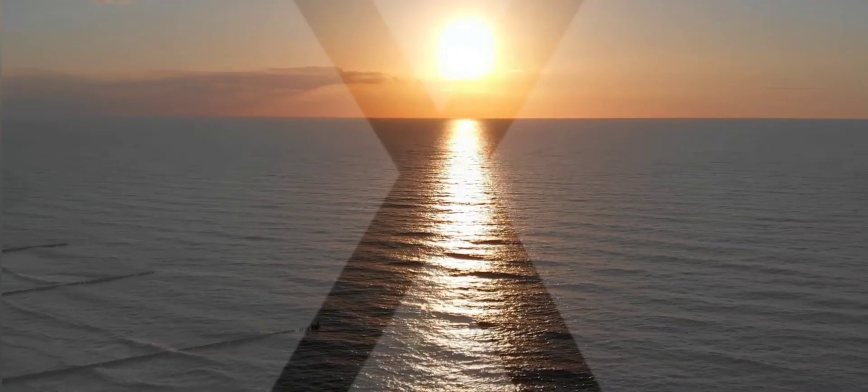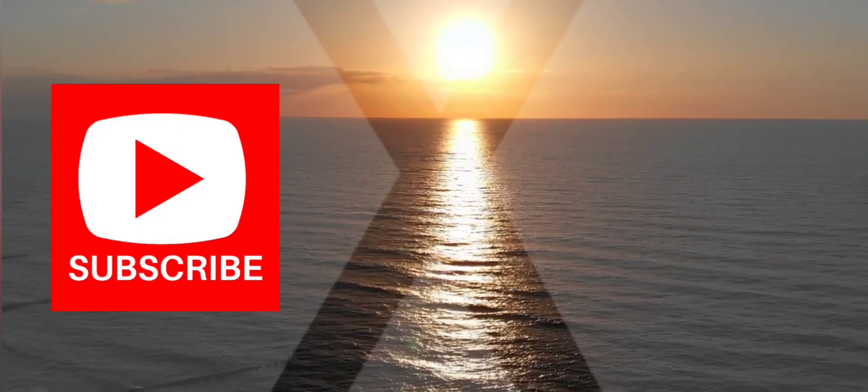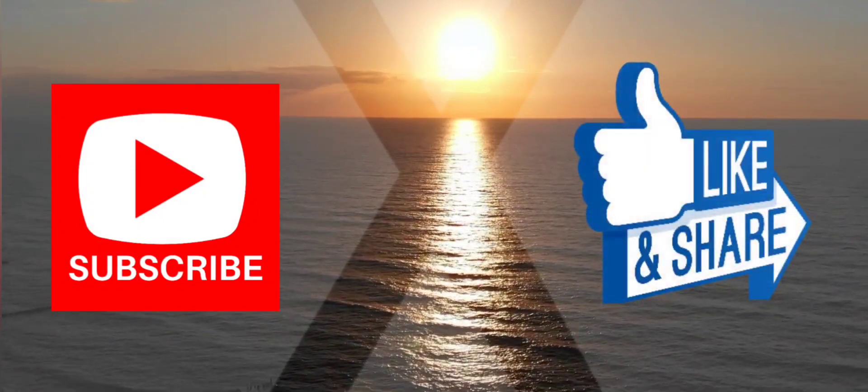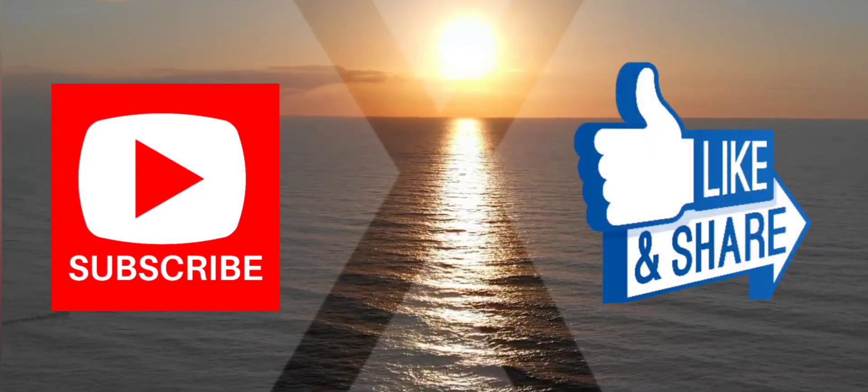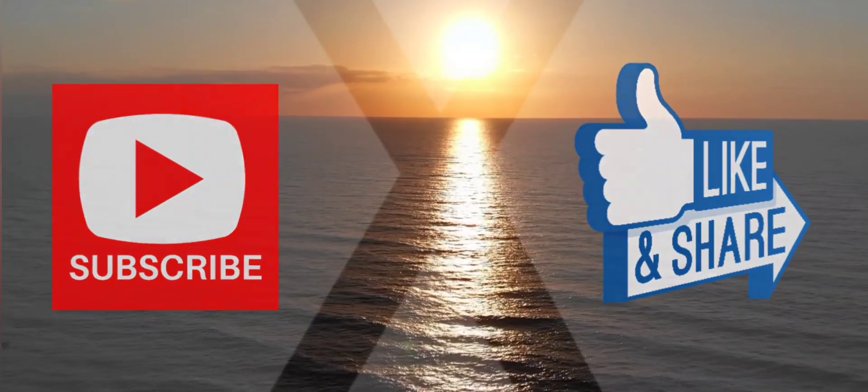That is it for today. If you enjoyed the video, please hit that subscribe button, like this video, and share it with family and friends. Let them know that Crypto Ready is the place to be if they want to be ready for crypto. See you in the next video — take care.